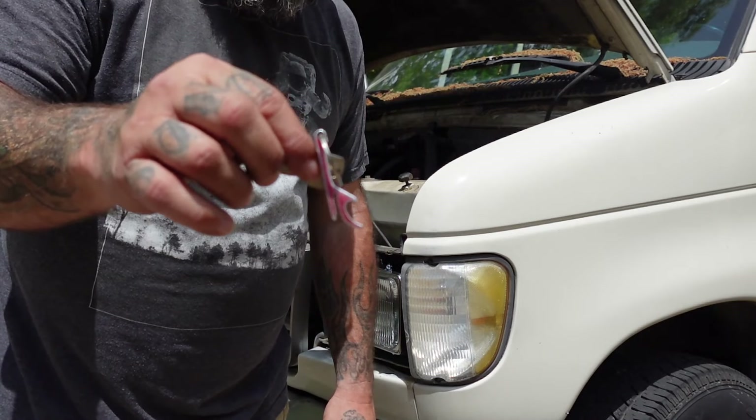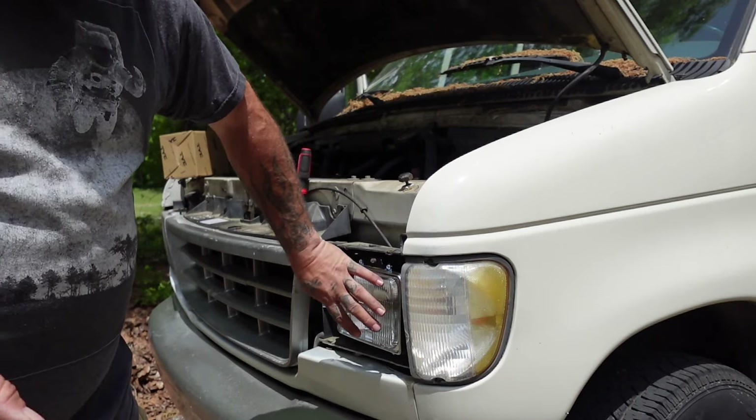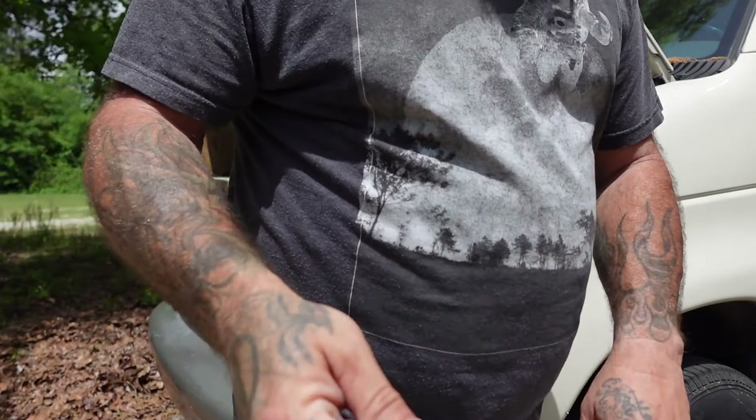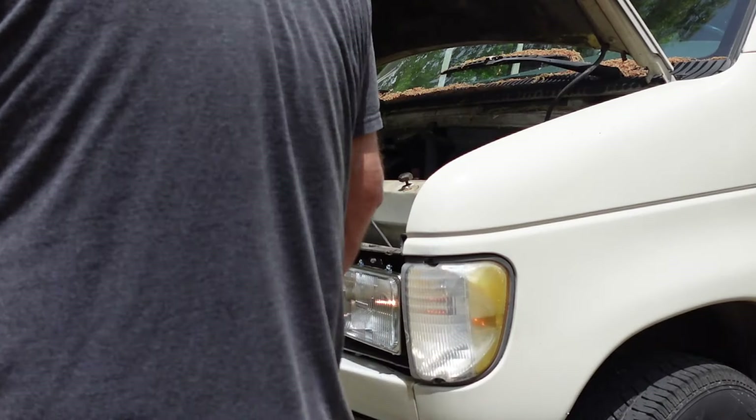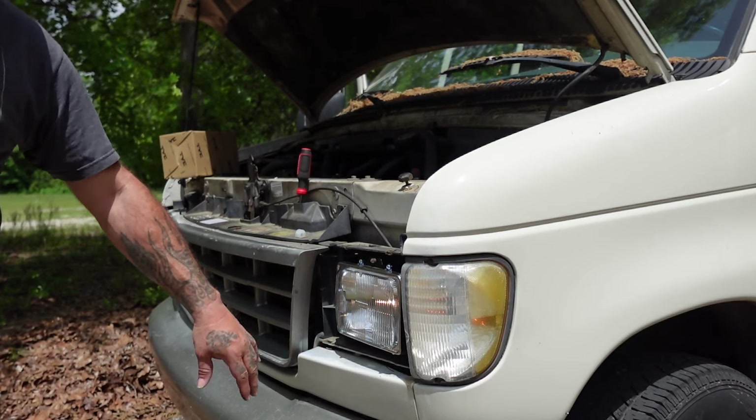I think it's on. Before I close this thing up I'm going to grab the keys and turn the lights on to see if this one works, because that plug's a little iffy back there. All right, I got the key — you guys are going to know before me. Let me go turn it on. Can you see that? It is on — that's awesome!